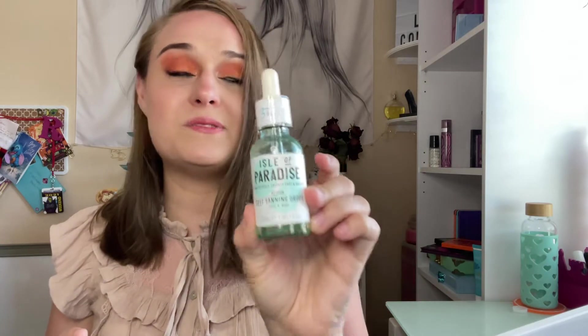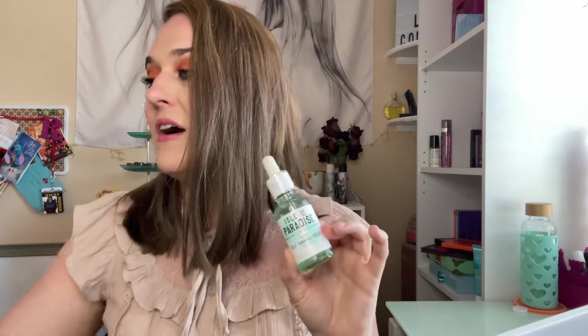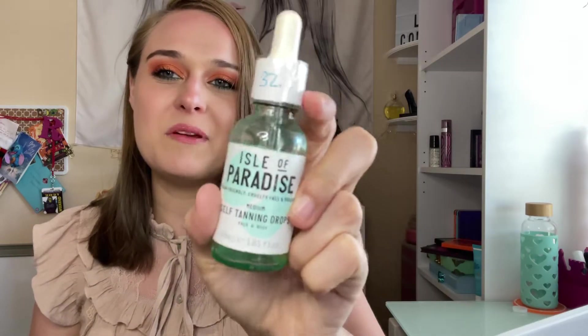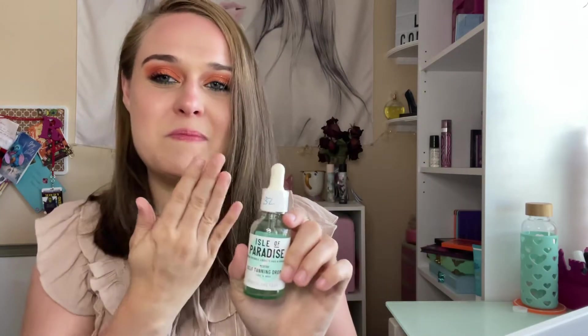This is the Isle of Paradise Self Tanning in Medium — $32. It works really well and intensely. I mixed these two together with regular lotion and it worked really good, but it's kind of expensive for such a small bottle. It's drops for face and body, but I did not put it on my face because it was patchy on my skin. I used my regular hands instead of mitts and it would get in between my fingers, which I didn't like.